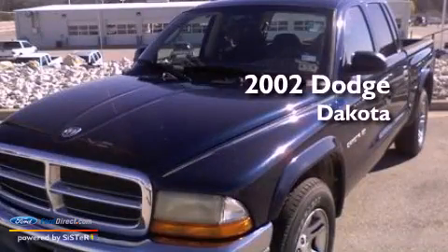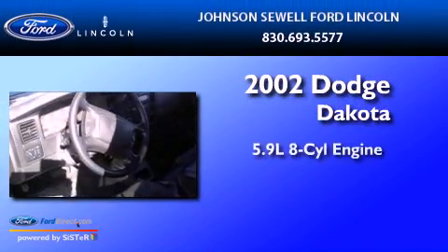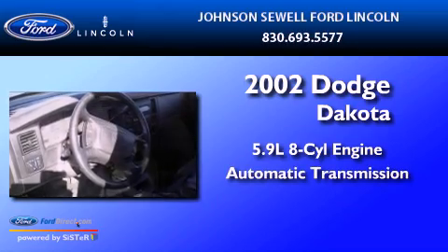This is a 2002 Dodge Dakota. It has a 5.9-liter 8-cylinder engine and an automatic transmission.